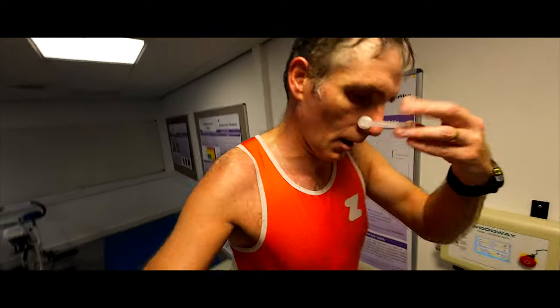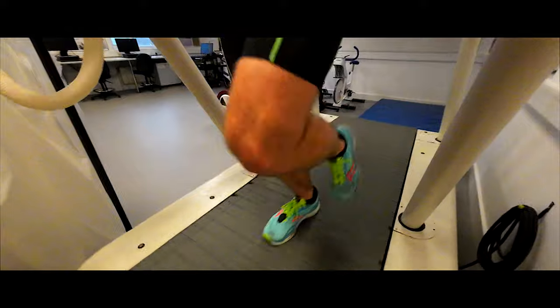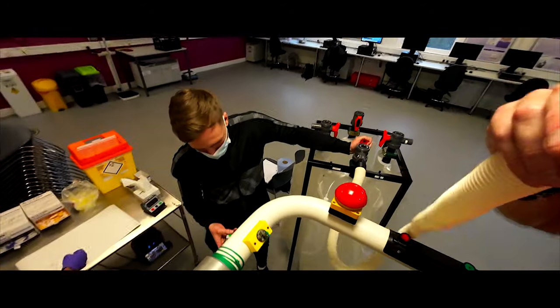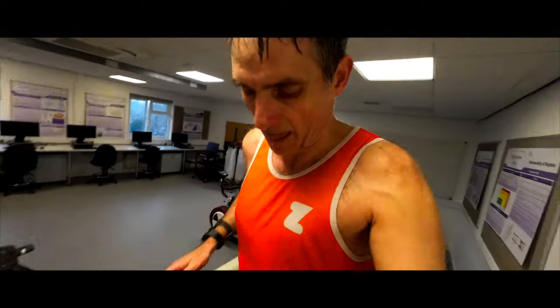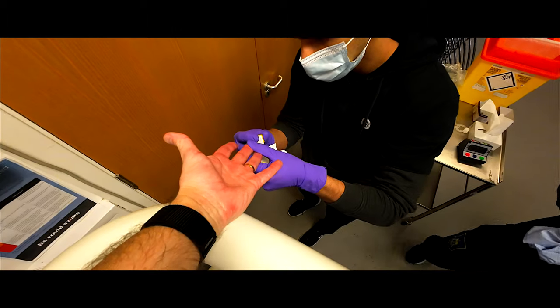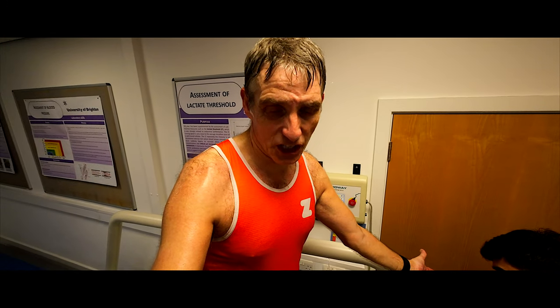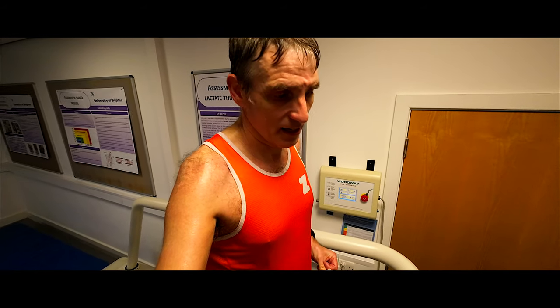We're just coming to the end — ten miles completed on the treadmill. Last gases. All done. Last bloods. I've basically rated GI discomfort at zero for the whole thing, and RPE is 13 on the scale — somewhat hard — because I'm absolutely soaking in sweat.